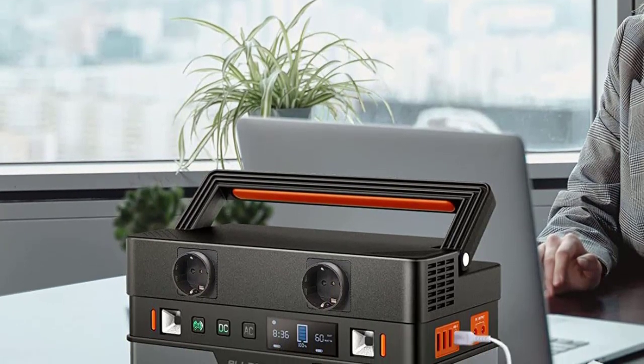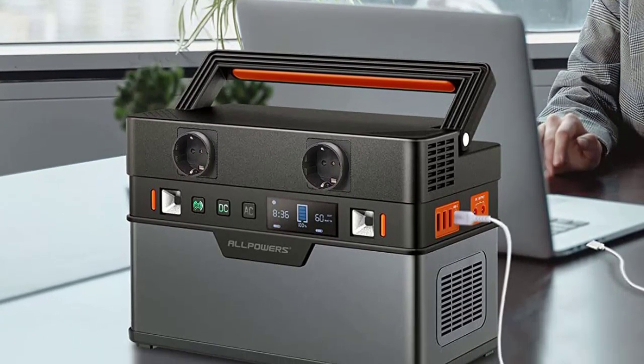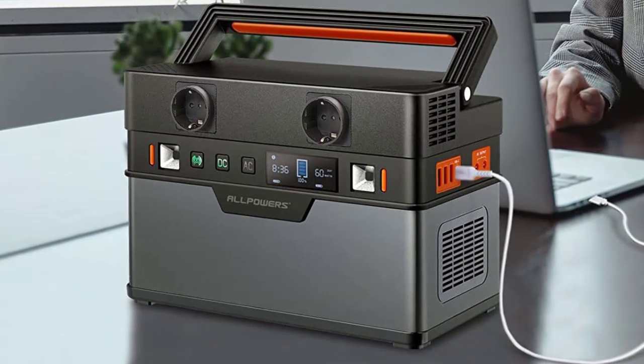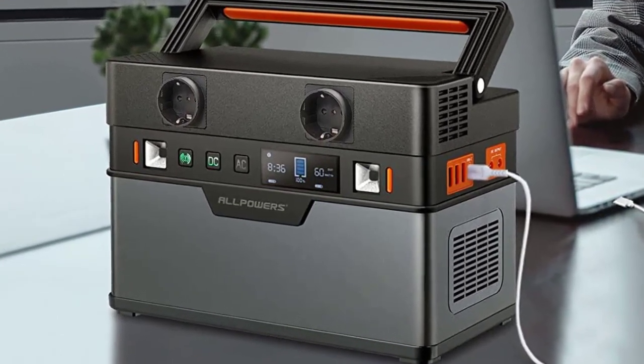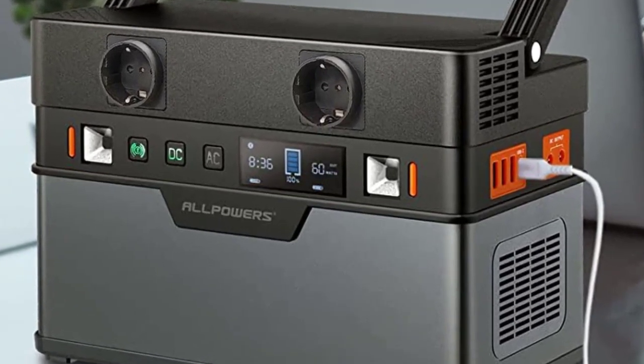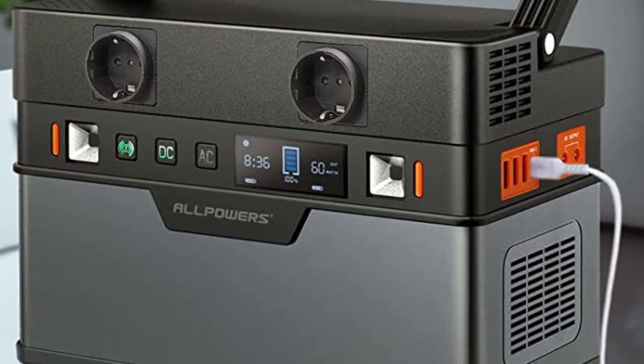Input — AC Voltage: 100–240V to 20V, Current 5.0A max. Please use only the adapter included with the unit, never use an extra or different one. DC: 12–30V, 10A max. Check description below for product link.